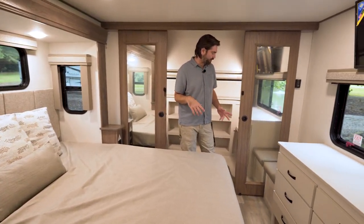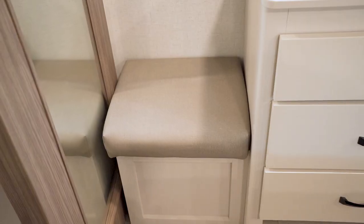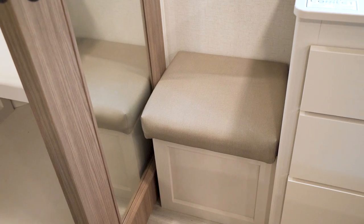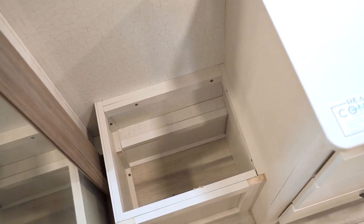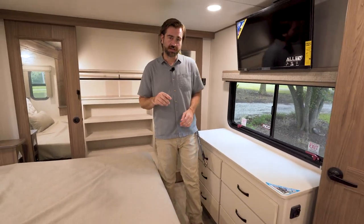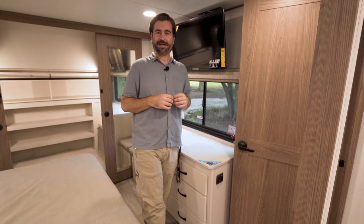One last little note up here: taking advantage of dead space, they've put a little seated area in the corner where you can put your shoes on, and there's also a bit of storage underneath it. Let's head back to that control panel and run all the slides in to see what we can access.